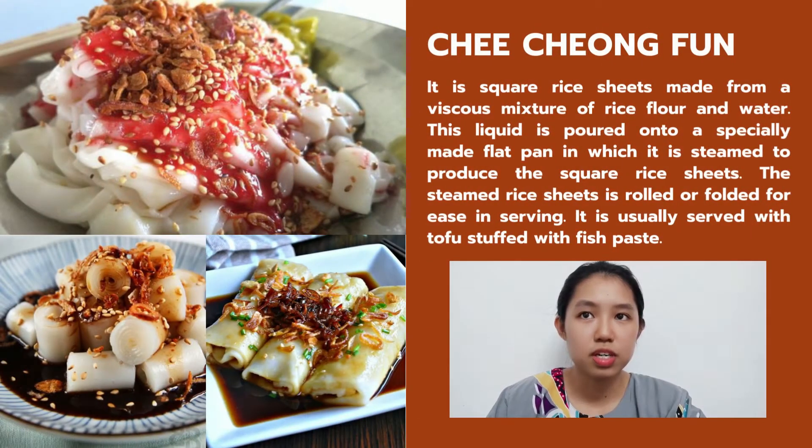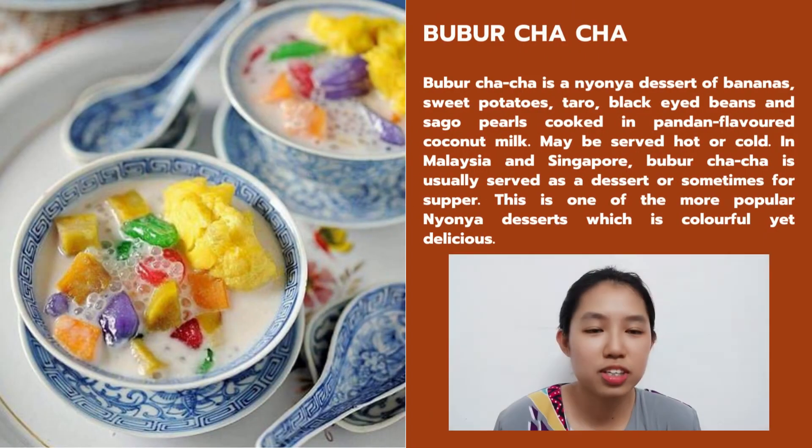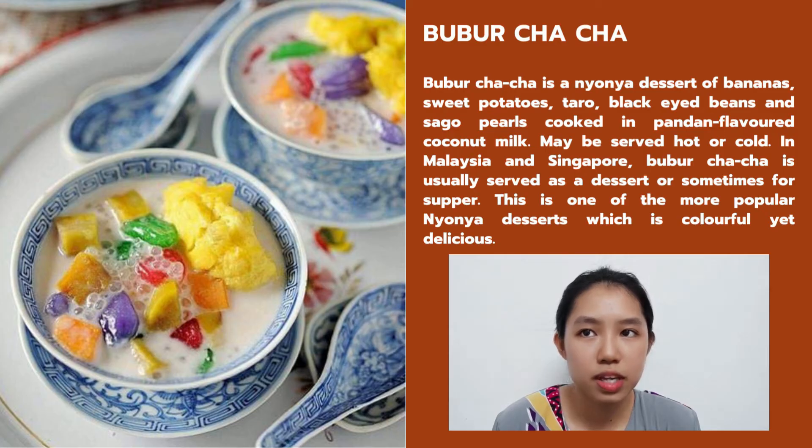Now let me introduce and share some more Chinese cuisine with you. First is Cheung Fun. It is a rice noodle roll made from a viscous mix of rice flour and water. The liquid is poured onto a special flat pan in which it is steamed to produce the rice sheet, which is then rolled. It is usually served with tofu with a thick sauce. I would also like to share two Chinese dishes I have tried before: Bubu Cha Cha and Taufufa. Bubu Cha Cha is a dessert of banana, sweet potato, taro, black-eyed beans and sago, cooked in pandan-flavored coconut milk, and may be served hot or cold. In Malaysia and Singapore, Bubu Cha Cha is usually served as a dessert or snack for supper. It is one of the most popular Nyonya dishes — colorful yet delicious.